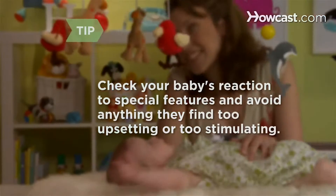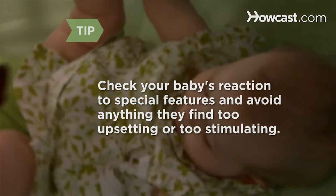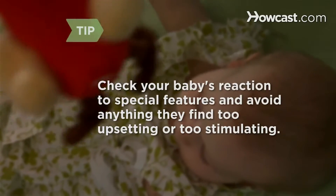Be sure to check your baby's reaction to these features before settling on a mobile. And always avoid flashing lights — they make it harder for your baby to drift off to sleep.